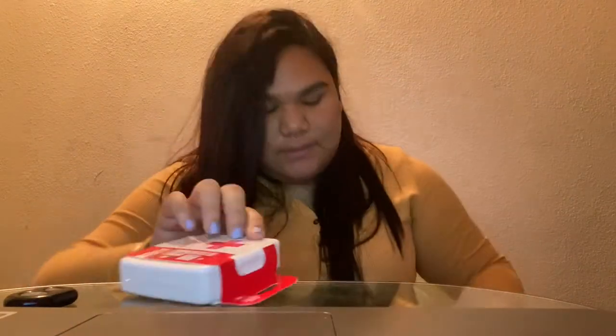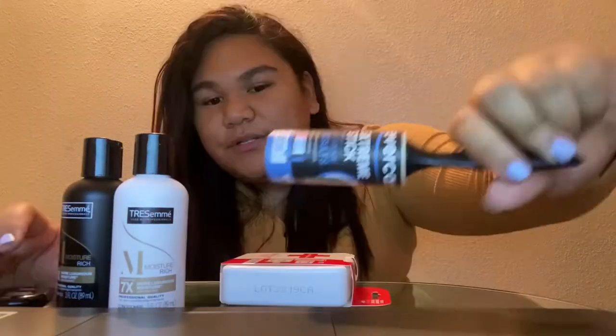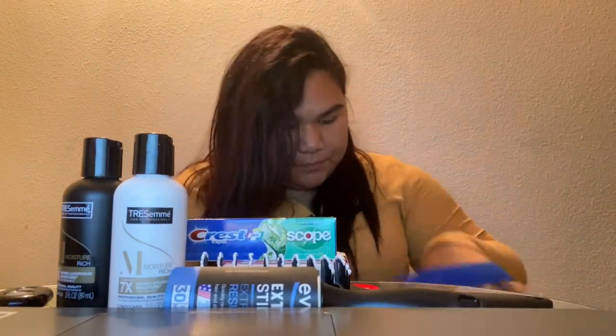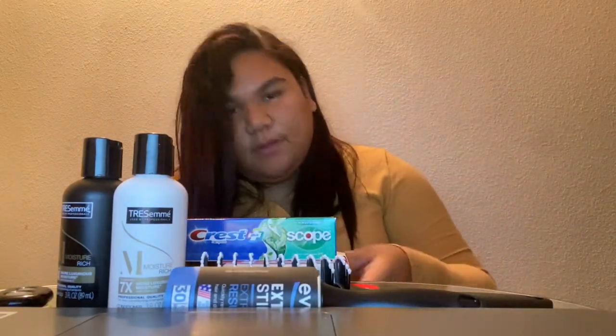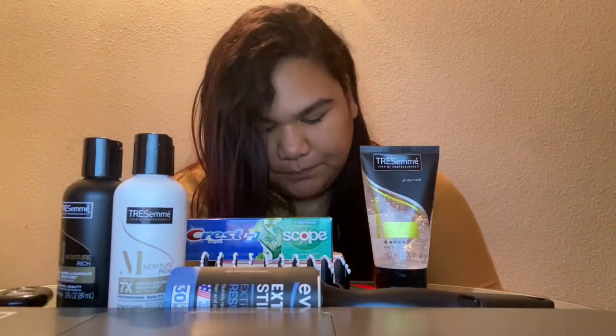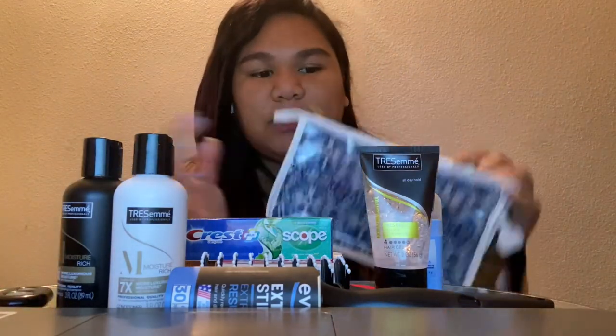For my car I got a little first aid kit, some shampoo, conditioner, and a little tube of toothpaste. I'm going to put all of this inside that little bag and just keep it in my car just in case.